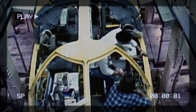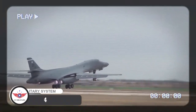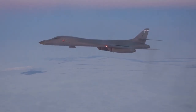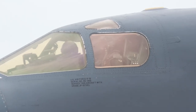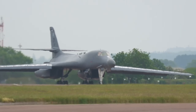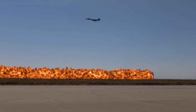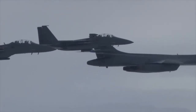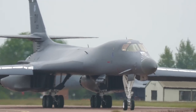The B-1 Lancer program began in the 1970s, with the first flight taking place in 1974. The program was initially cancelled, but it was later resurrected in the 1980s, and the first production aircraft were delivered in the 1980s. Since then, the B-1 Lancer has been used in several conflicts, including Operation Desert Storm, Operation Enduring Freedom, and Operation Iraqi Freedom.